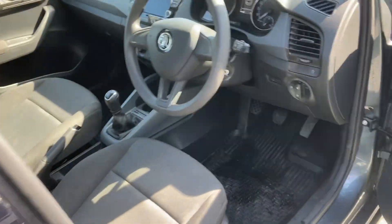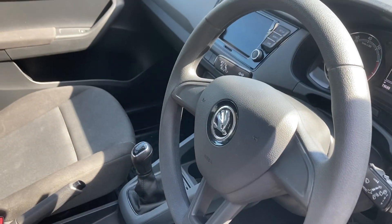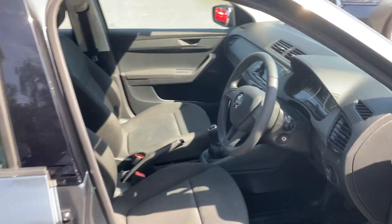Moving on into the interior, you get electric mirrors and front electric windows. It also comes with Bluetooth and much much more.